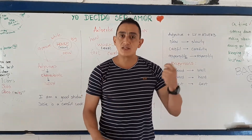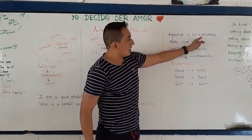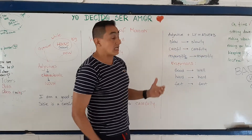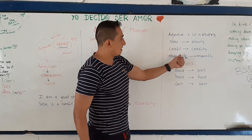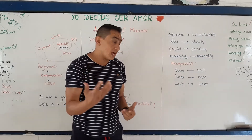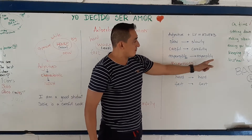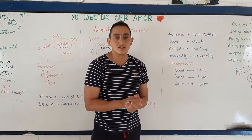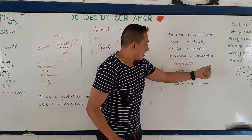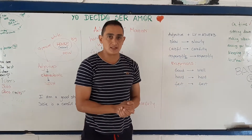Adverbs of manner finish in L-Y. The formula is: adjective plus L-Y equals an adverb. For example, slow becomes slowly. In the case of adjectives that finish in L, you double the L — so careful becomes carefully. And when we have adjectives like 'responsible' that finish in E, you change the E for a Y: responsibly. Otherwise it would sound wrong. So just 'responsibly' — no more than that.